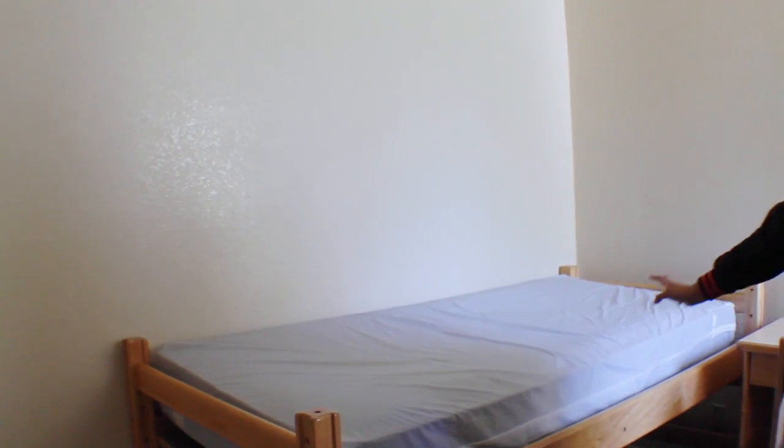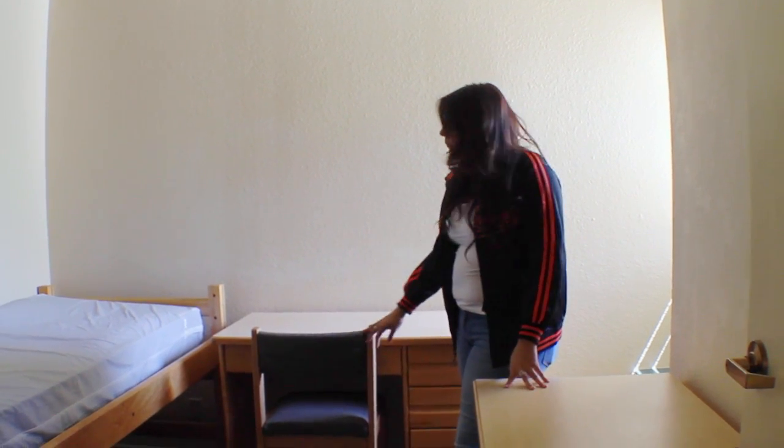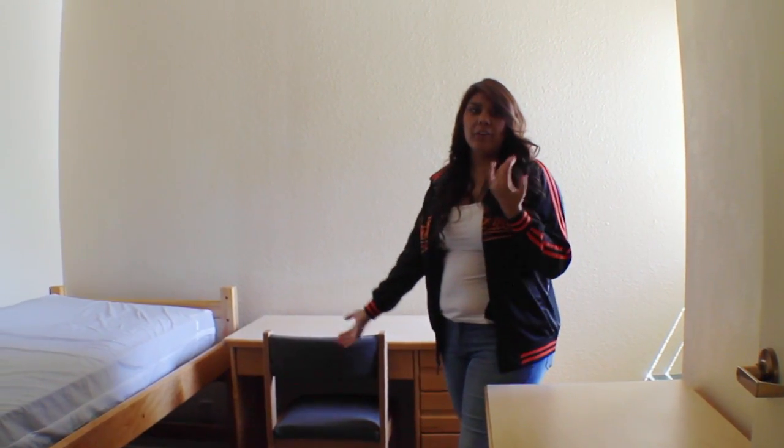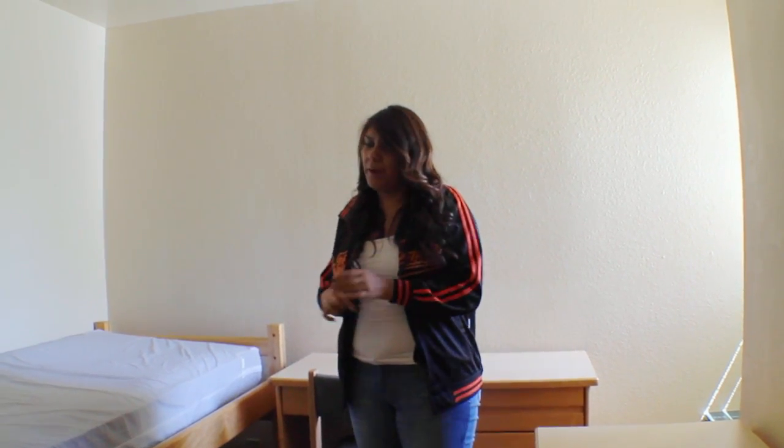When you first move into one of these rooms this is what it will look like. So you'll have a trash can, you'll have your bed, you'll have your mattress, and then you'll have a little drawer set, your desk, and your chair. You can pretty much do with it whatever you'd like as long as it stays in here and it's not being damaged.